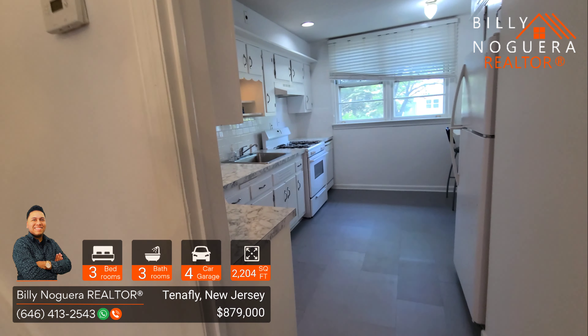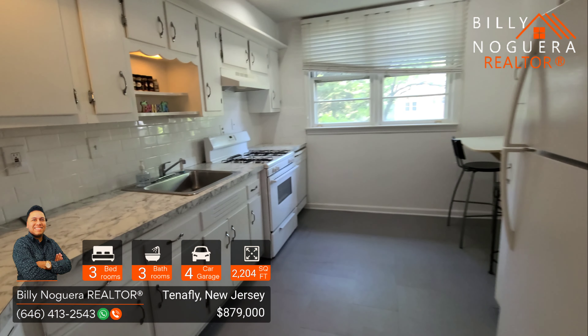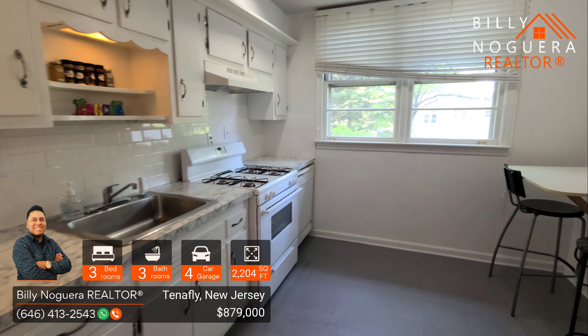Here we see a fully independent kitchen with its own independent windows and very spacious.